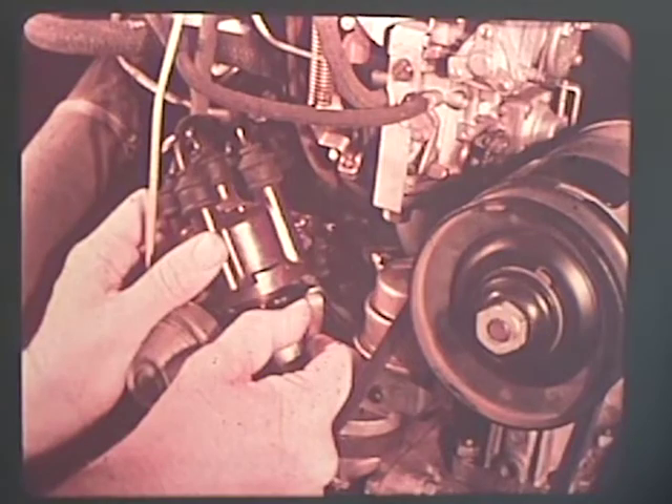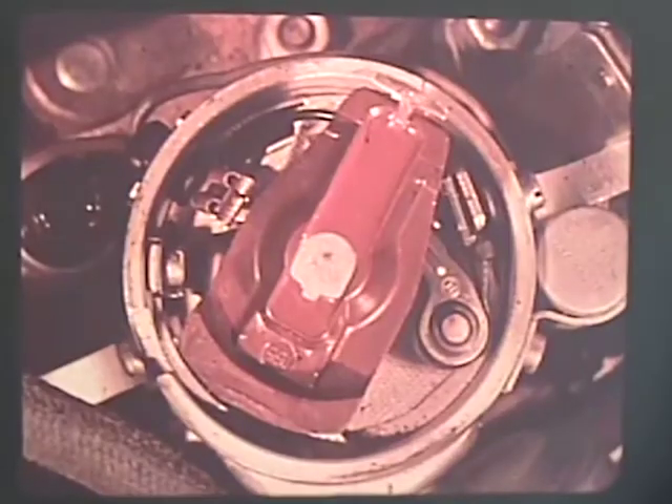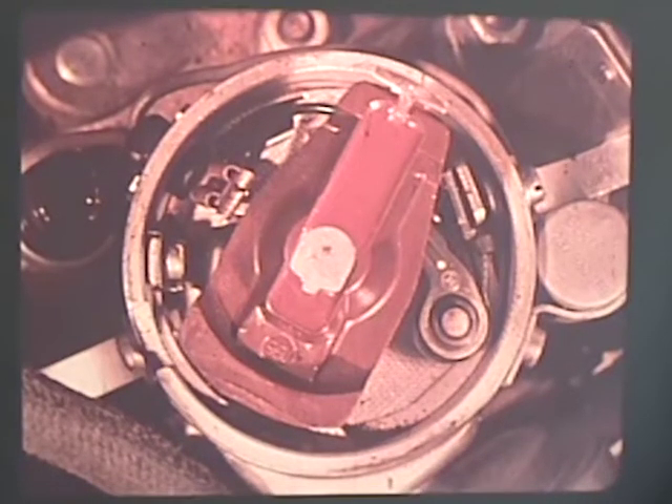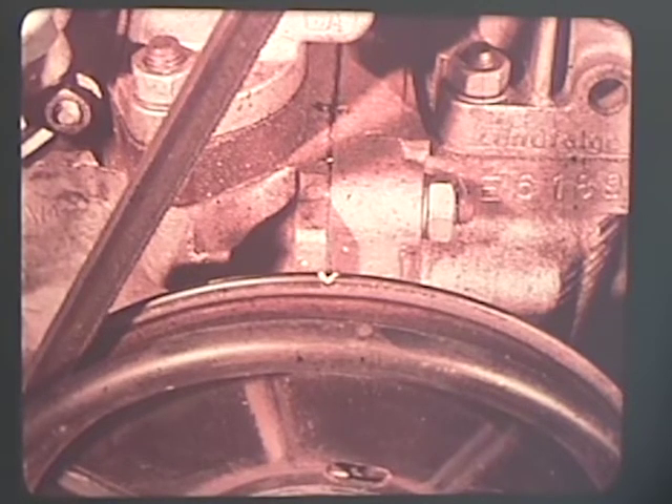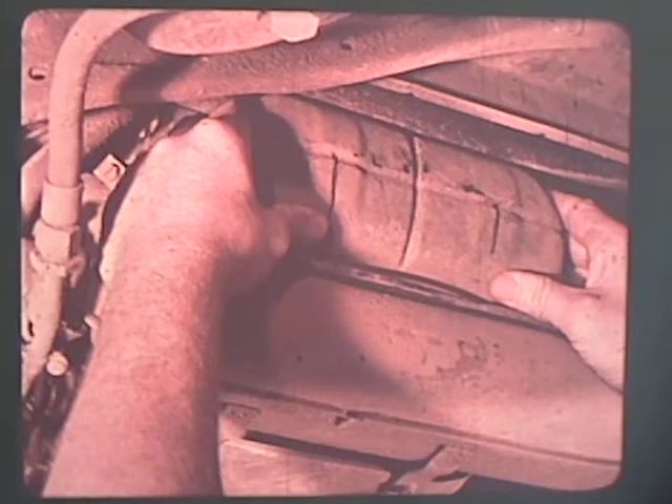Adjusting the valves is not a difficult job at all. The engine must be cold when valve clearance is checked. Remove the distributor cap and turn the engine by hand until the smaller side of the rotor points to the mark on the distributor housing. The notch in the pulley should be lined up with the split in the crankcase. The object is to have the piston of the cylinder being adjusted at top dead center of its power stroke so that both valves are closed. Valves are adjusted in cylinder order 1, 2, 3, 4.